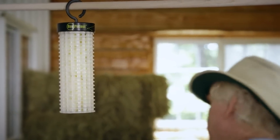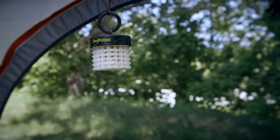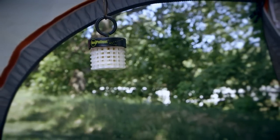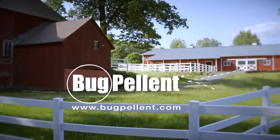Bug Pellant can also be used in many areas including garages, campsites, and barns. The Bug Pellant Mini is designed for campers and conveniently hangs inside a tent. Also available as spray and gel through online outlets and equine retail stores.